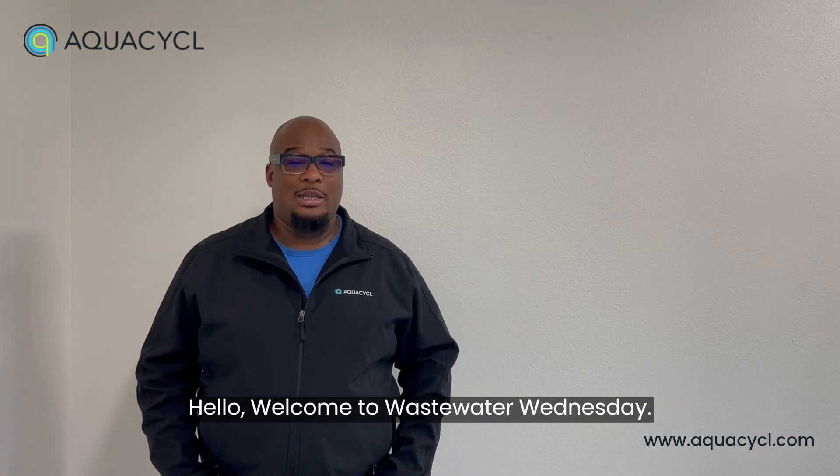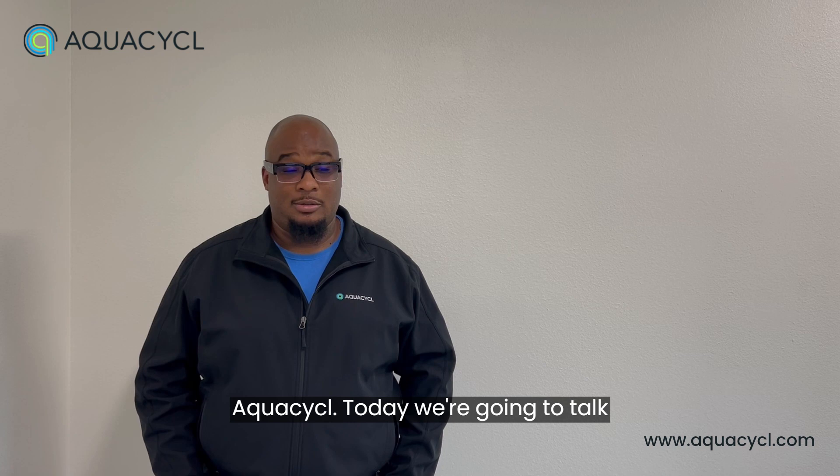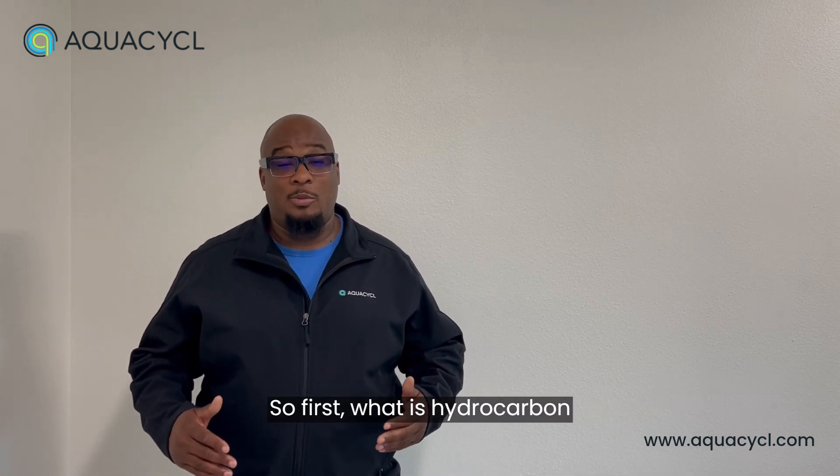Hello, welcome to Wastewater Wednesday. My name is Arnel Bell and I'm the Business Development Manager here at AquaCycle. Today we're going to talk about hydrocarbon remediation. So first, what is hydrocarbon remediation?